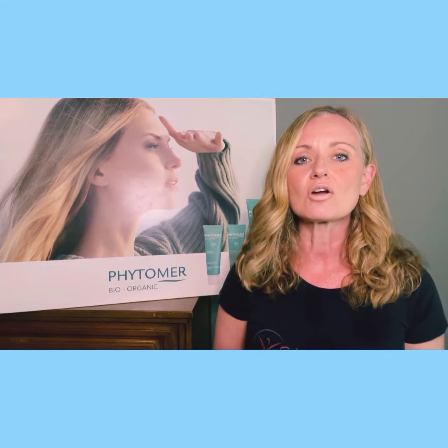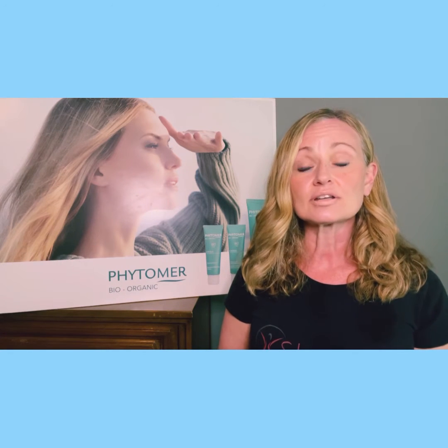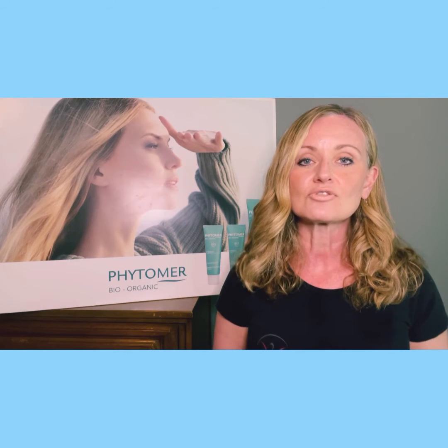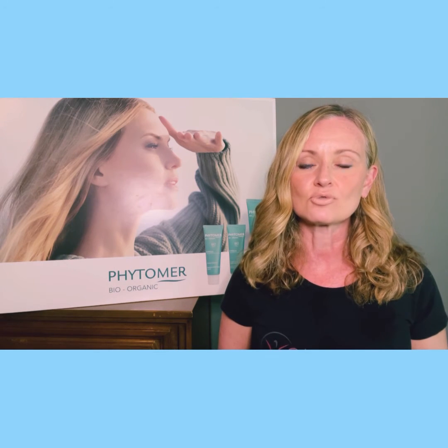There's also something called IGF-1, which is Insulin Growth Factor One, and that has this cascading effect on sebaceous gland activity — which is oil gland or oil production activity in the skin. And so it creates this out-of-balance situation with the skin from a sebaceous gland activity perspective, and a really favorable environment for acne to form on the skin.